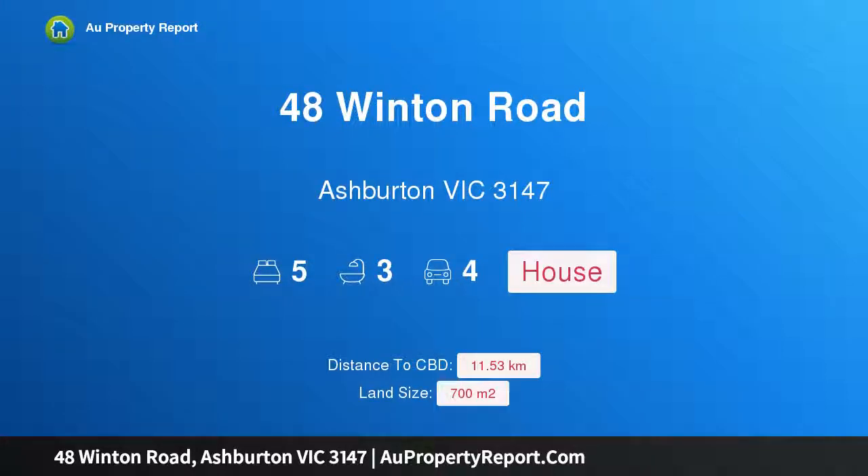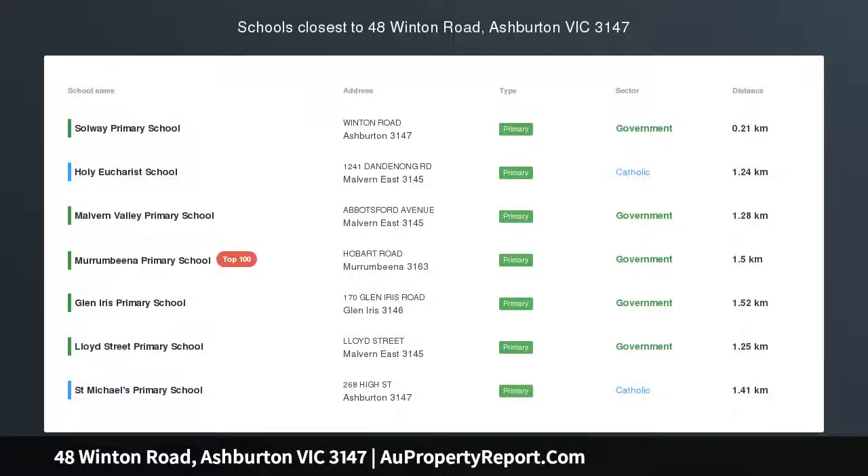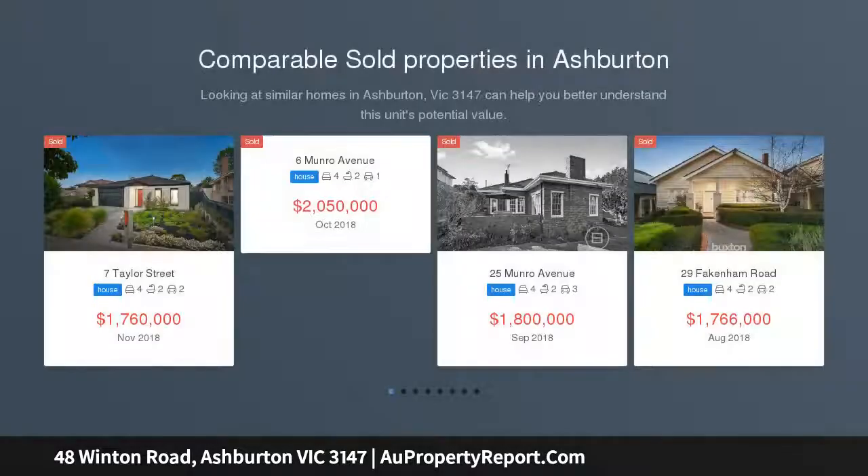Hi, I am glad to introduce property 48 Winton Road, Ashburton Victoria 3147, centrally located with family focus, perfectly oriented to capture year-round northwest light.